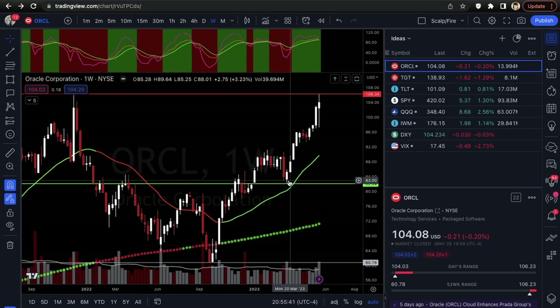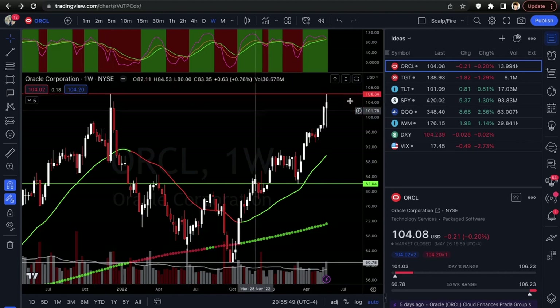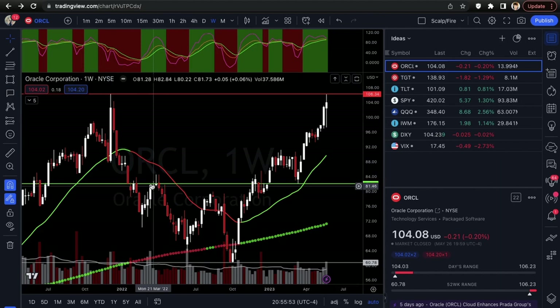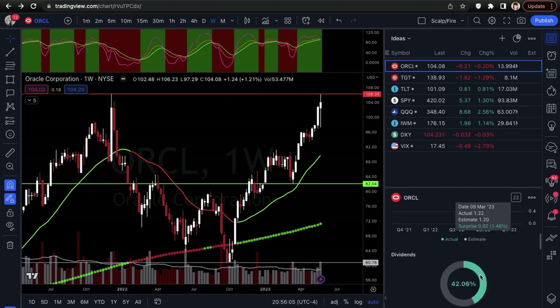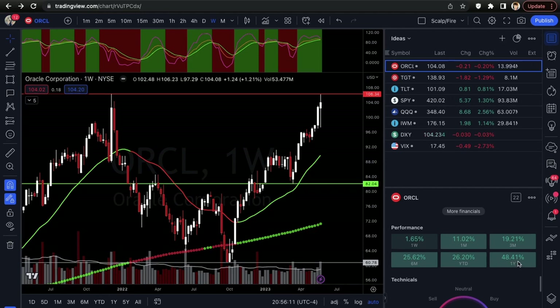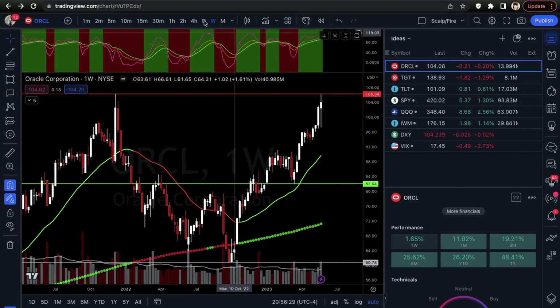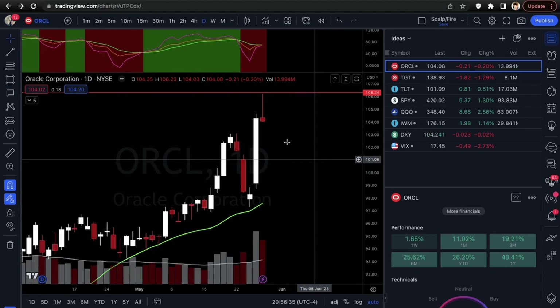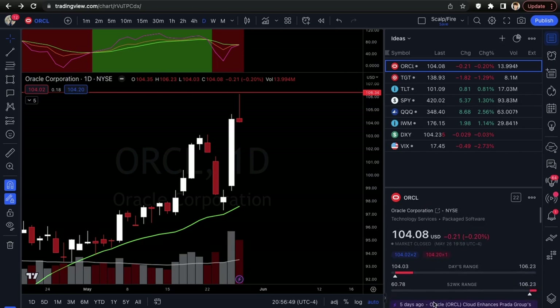Our first setup is Oracle. It's pulling into a 106.34 major all-time high resistance — it hit back in December 2021, topped out at 106.34, and had a sharp reversal to the downside, selling off all of 2022. Year to date it's up 26% and over a year it's up 48%, so great movement. On the one-day chart we have a really nice reversal candle with a very heavy upper shadow wick showing sell pressure, and a small red close of only -0.20% on Friday.